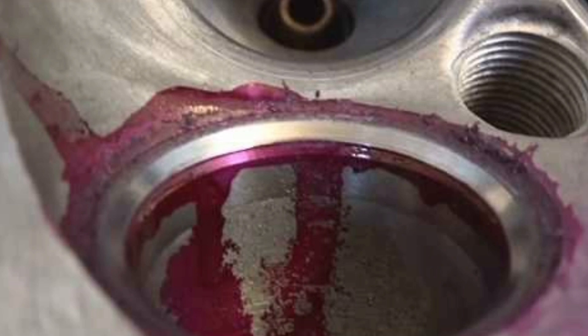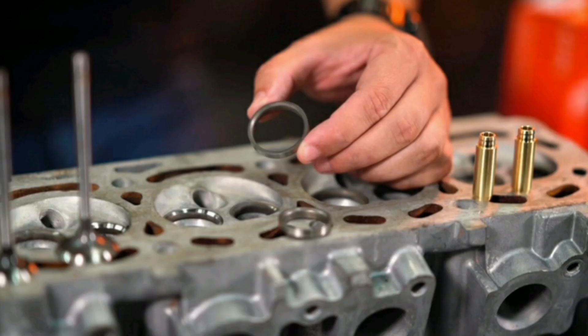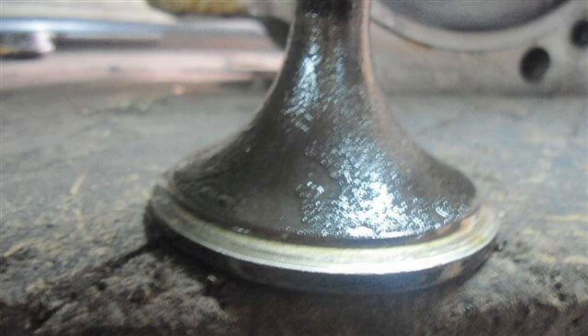Some factors to consider when designing valve seats are the seat angle, the size and shape of the seating surface, as well as the grade of material used. The seat angle of the valve seats is also important, as it can influence the formation of turbulence in the combustion chamber. Proper shape and angle of valve seats can promote more efficient air-fuel mixture flow, resulting in better combustion and fewer polluting emissions.